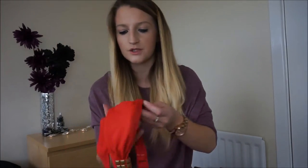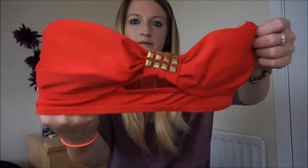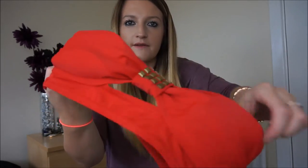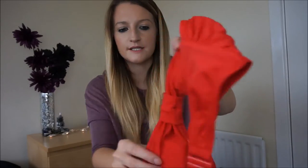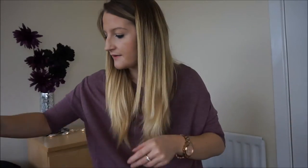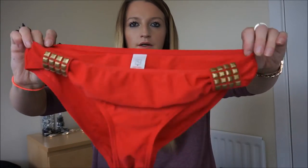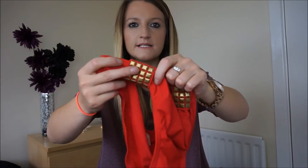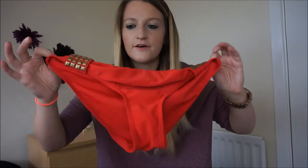This one I showed in my what's in my beach bag video - it's a red bikini with gold in the middle and a little cut out, and it's strapless so you don't get any tan lines. I've got the matching bottoms with the little gold detail either side. The only downside is the gold details get really hot in the sun and I keep burning myself on them, but apart from that I like that bikini.